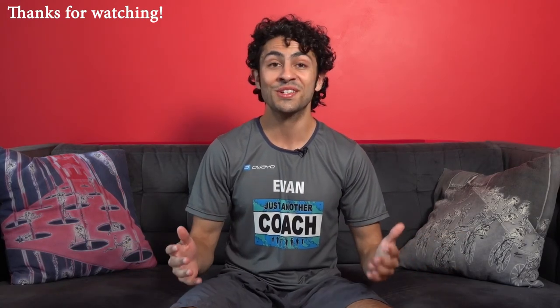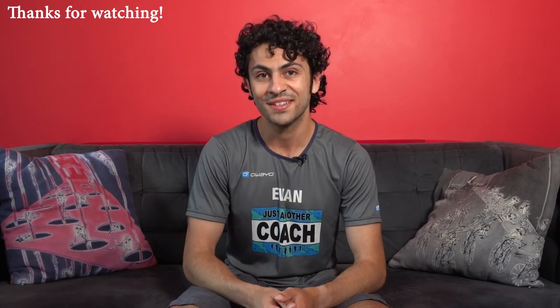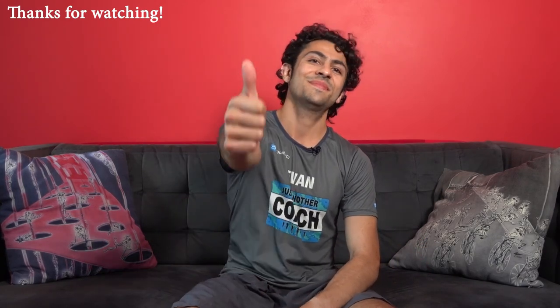Well, if you're still here, thanks for sticking around. I hope you enjoyed this guide and I hope you find it helpful in all your running shoe pursuits. As always, feel free to share this video with any runners you think could use the info, and if you have any questions at all, don't hesitate to reach out. Until next time, happy running.